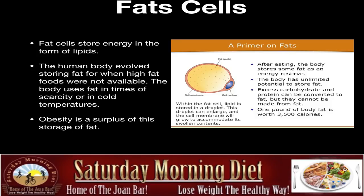After eating, the body stores some fat as an energy reserve. The body has unlimited potential to store fat, as many of us have learned. Excess calories and protein can be converted to fat. One pound of body fat is worth 3,500 calories, so to lose one pound, you have to burn up 3,500 calories.